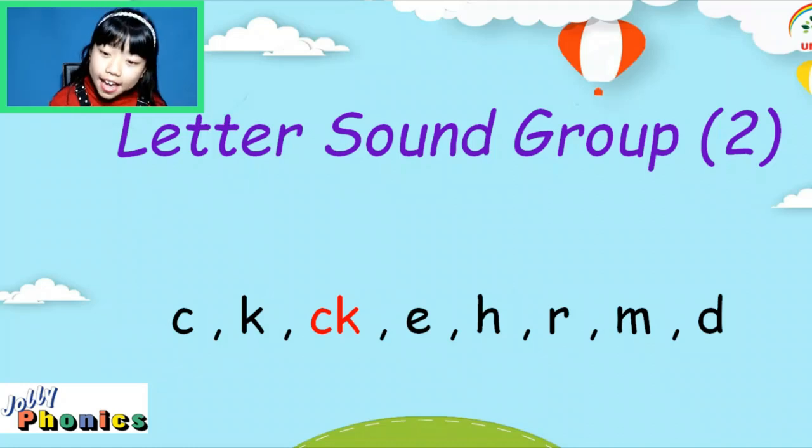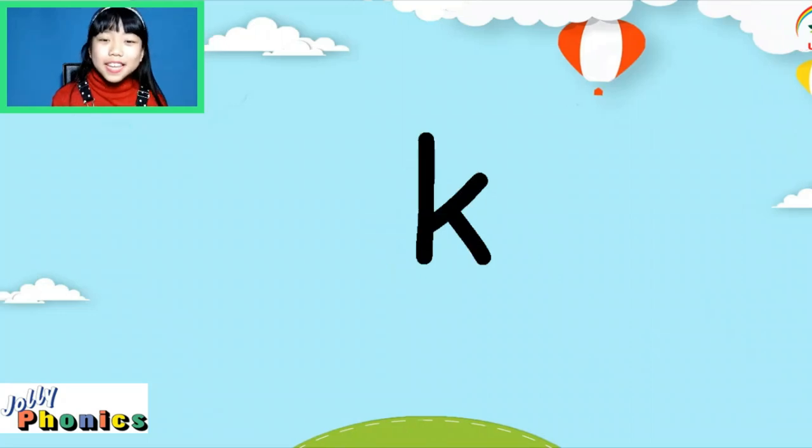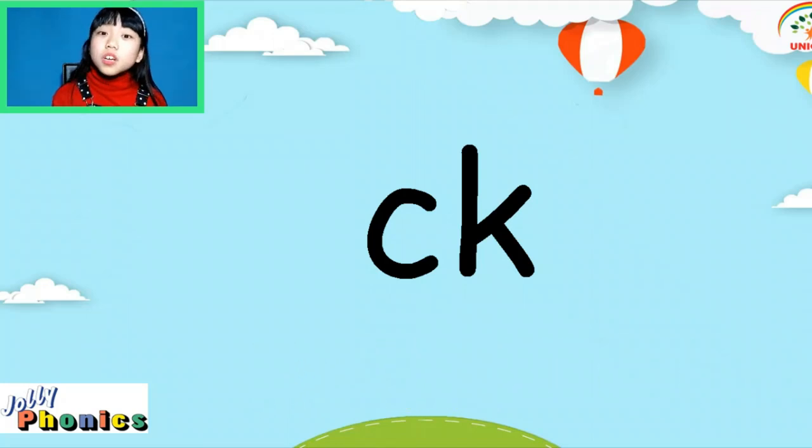We will teach you a little bit. What is the first word? The last word — the name is C and the last word is K. The sign is C. Let's say two words. Two letters make one sound. The sign is C.